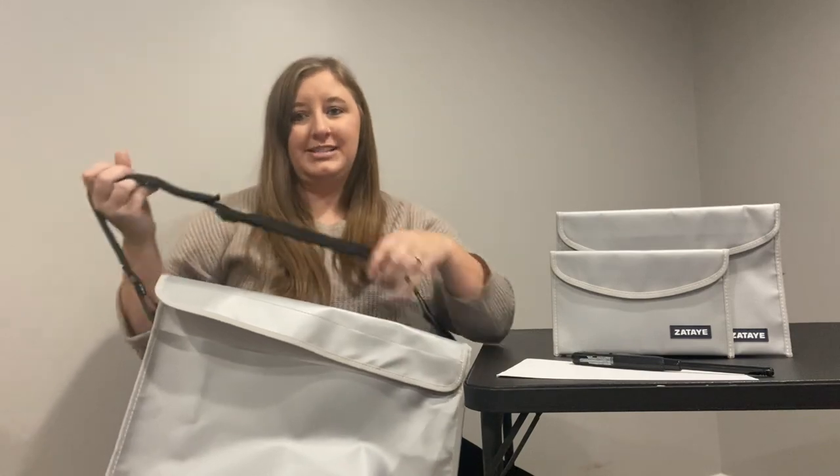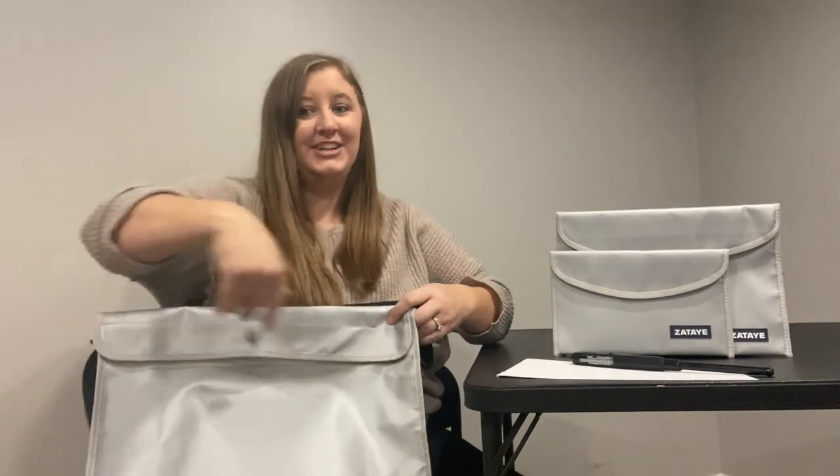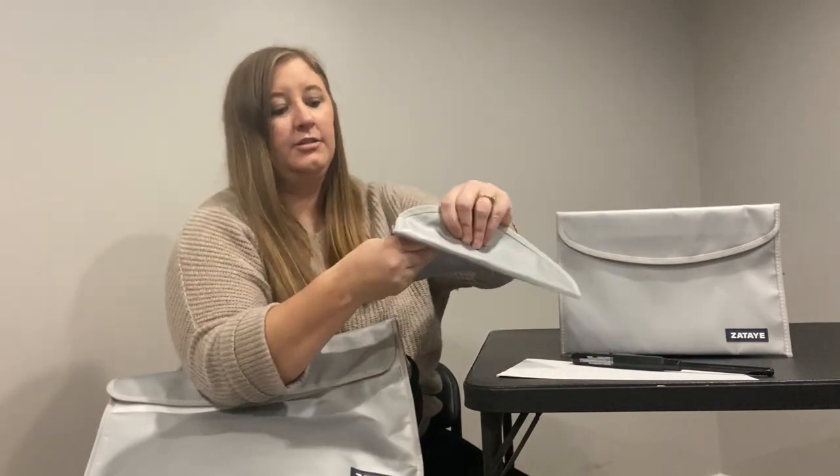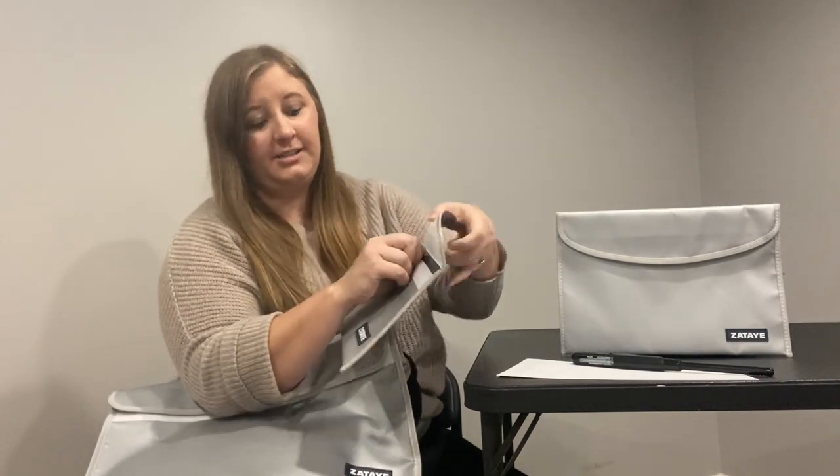Very comfortable and adjustable overall — an awesome package. Love the combination it comes with. It also comes with a smaller one. You could keep jewelry and things like that in here. It also has a velcro and the fireproof zipper.